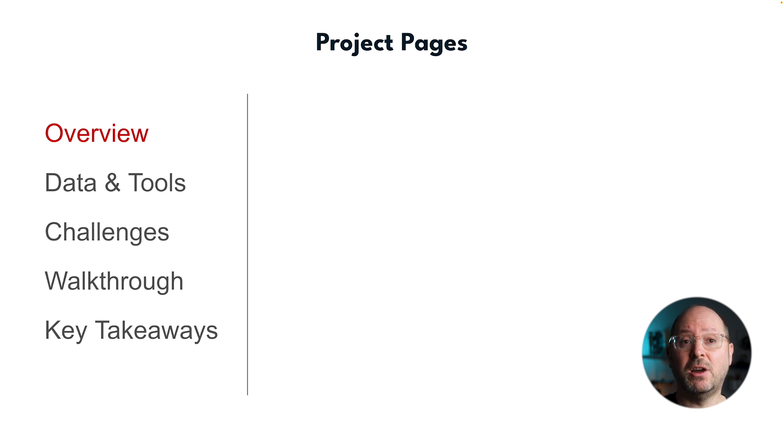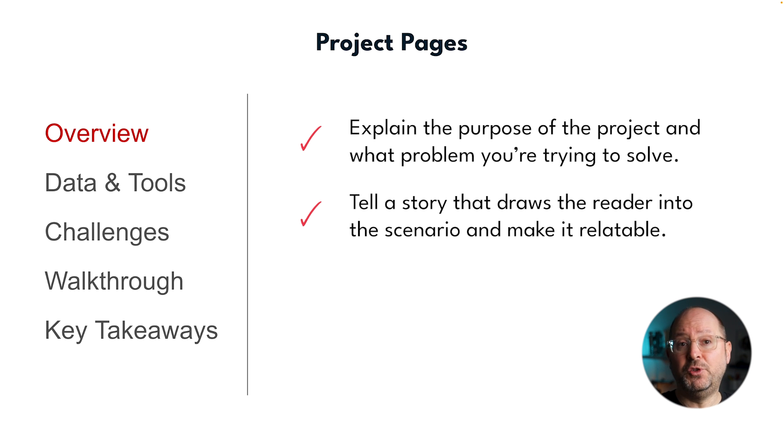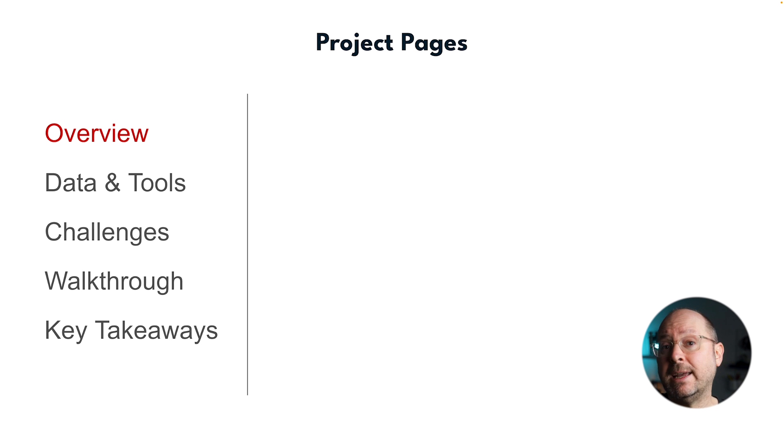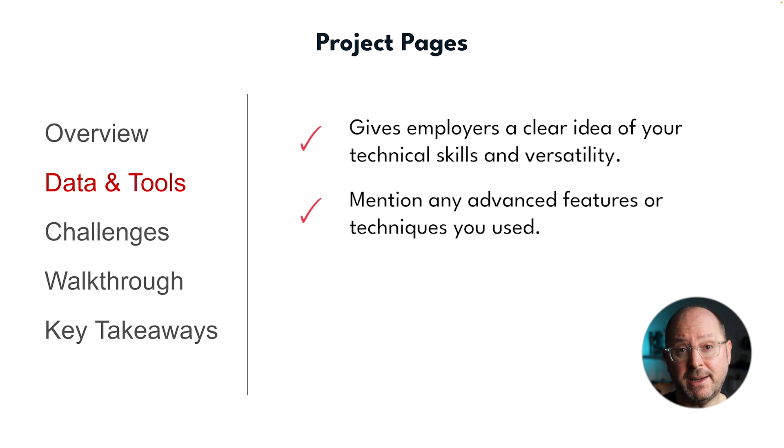On each project page, start with an overview. Explain the purpose of the project and what problem you're trying to solve — was it helping a fictional company increase revenue, analysing website traffic trends, or optimising a marketing strategy? Write this section as if you're storytelling; draw the reader in and make it relatable. Next, include details about the data and tools you used. Be specific — mention any advanced features or techniques such as DAX functions in Power BI, SQL queries to build data sources, setting up data pipelines, or building a data warehouse.